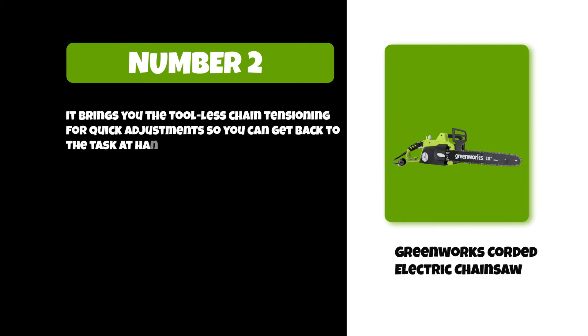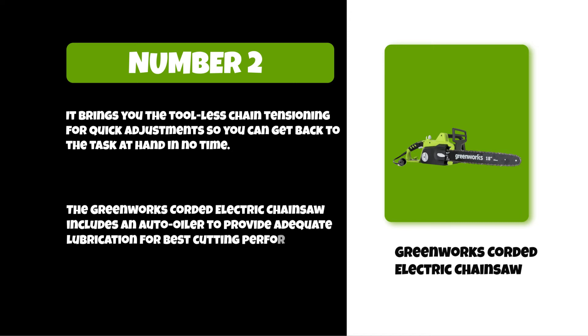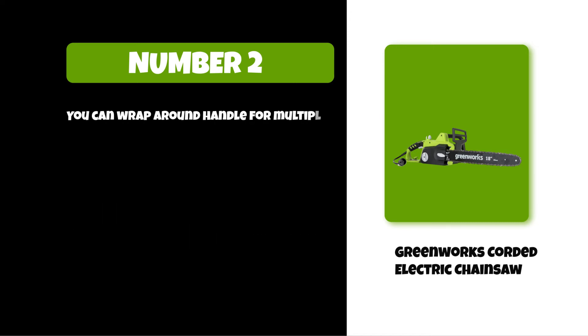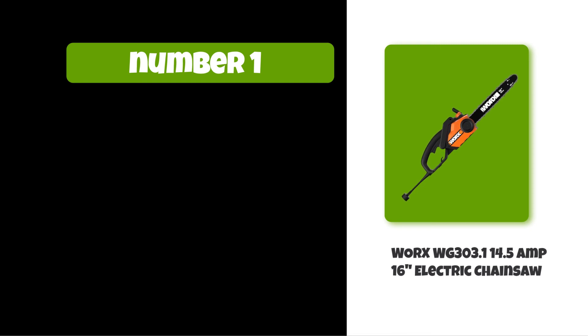The Greenworks corded electric chainsaw includes an auto oiler to provide adequate lubrication for best cutting performance. You can wrap around the handle for multiple cutting positions to get ease of use when trimming at different angles. At number one: Worx WG303.1 16-inch electric chainsaw.